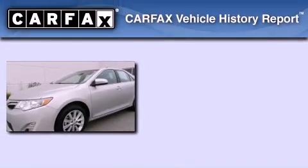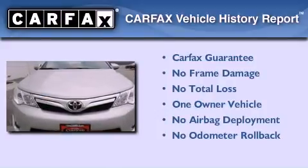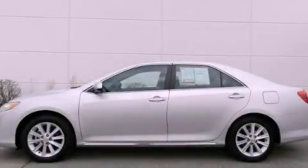This sedan has had only one owner and it qualifies for the Carfax Buy Back Guarantee. Contact us today to schedule your opportunity to see this automobile in person.